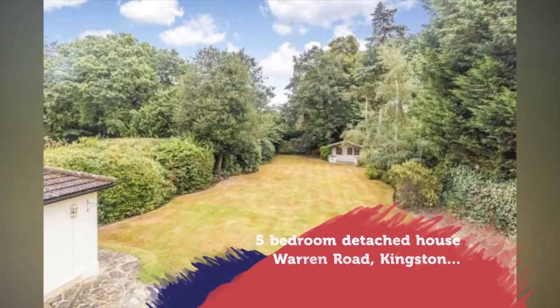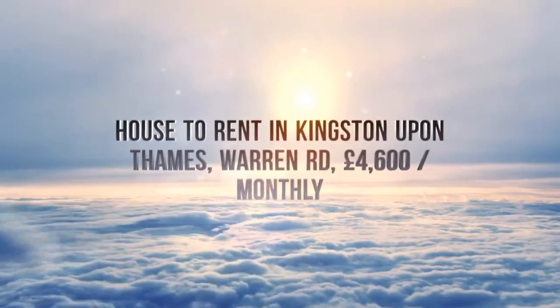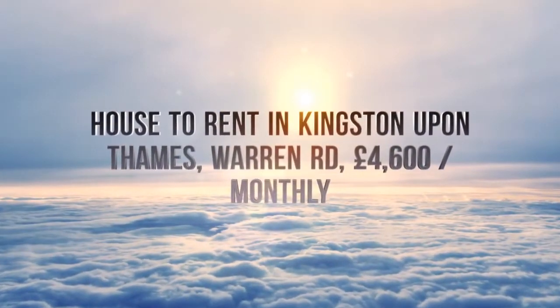Full description. Accommodation comprises: dual-aspect reception room.